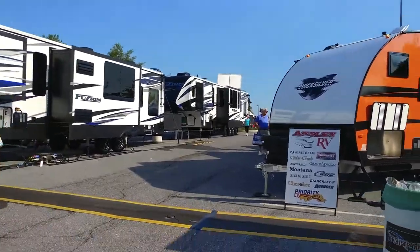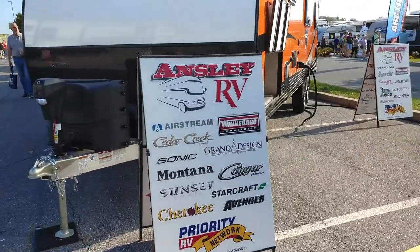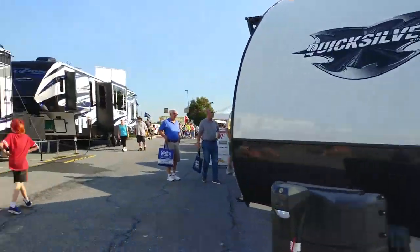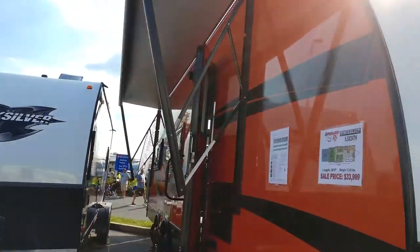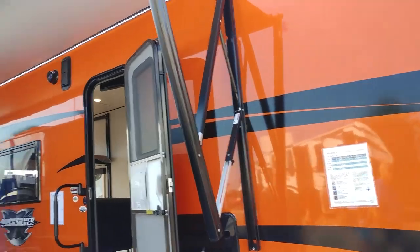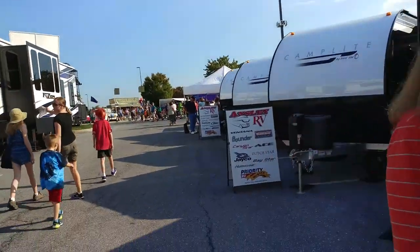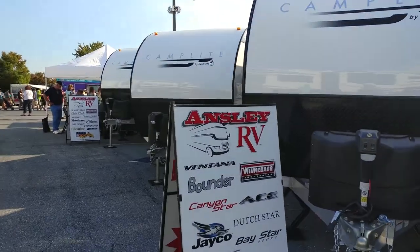All right, let's go to the Quicksilver area. There's so many units here, it's unbelievable. There's a $33,000 Harley-Davidson color toy hauler, Camp Light by Living Light, a J-Code Duck Star, and Ansley RV.